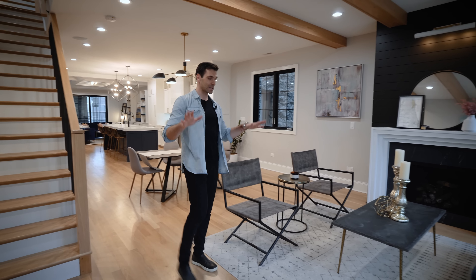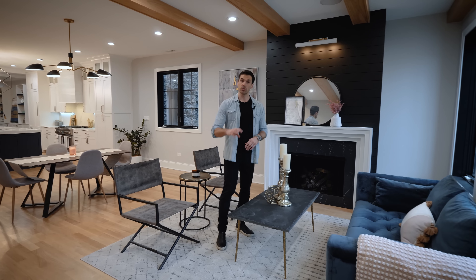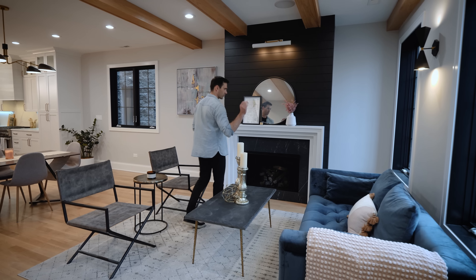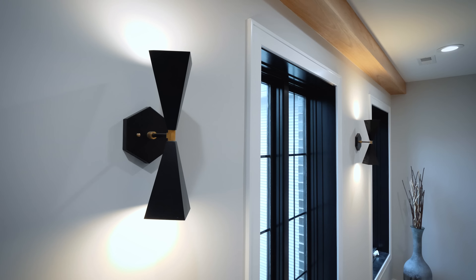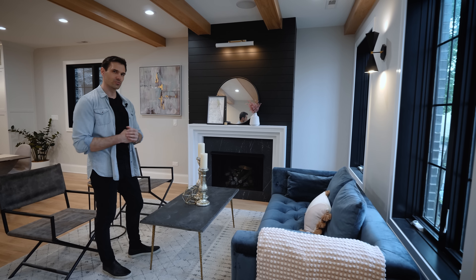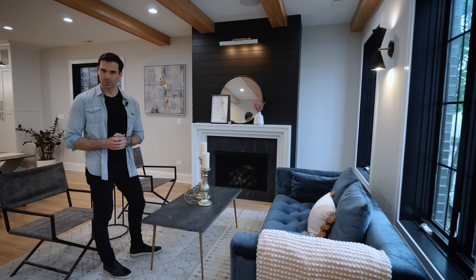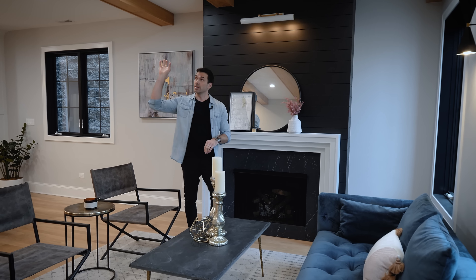Entering the main level, you notice that the entire level is completely open concept and has some really cool design features — two living rooms, a kitchen, and a dining room. In the front of the house, you have a nice living room slash sitting room. This area is awesome. You have three large architectural windows right in the front, and these actually overlook Roscoe Street. They tan really nicely with these geometric sconces.